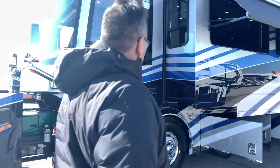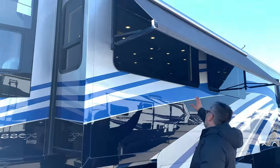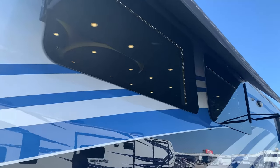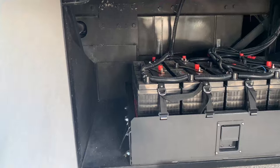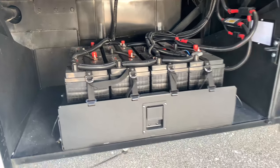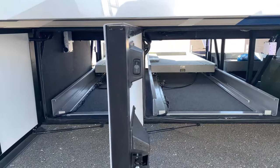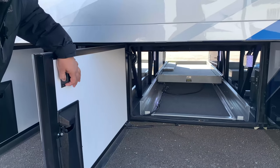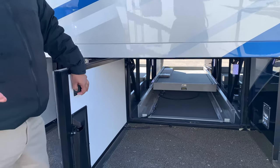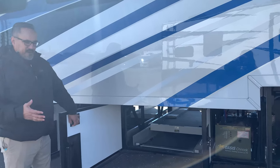Coming along down this way you're going to see these big beautiful frameless windows — when we get inside you'll see they offer a lot of really nice views. You've got eight six-volt batteries down there, and we opted to have this with the power slide trays. There is actually a big shortage on power slide trays right now. Each one of these has a thousand-pound weight capacity, so plenty of cargo-carrying capacity.